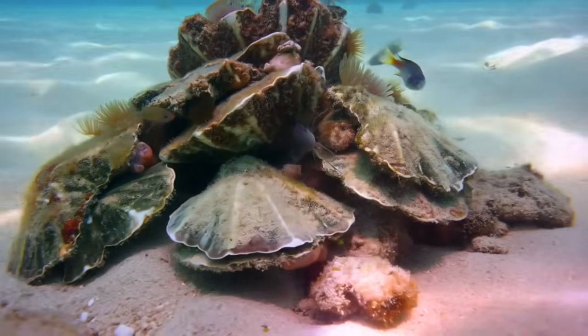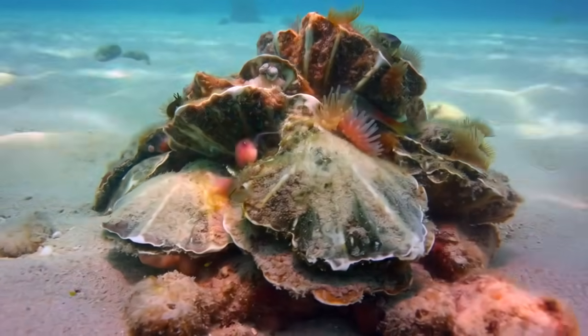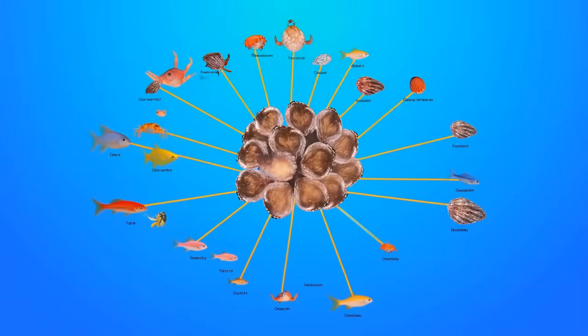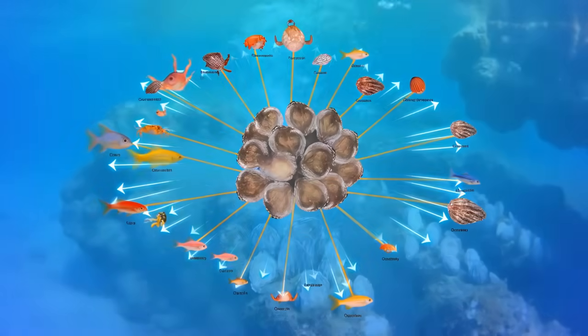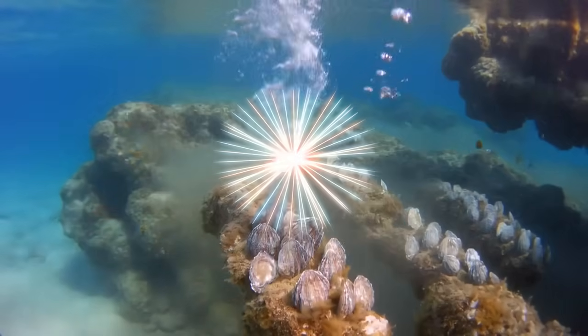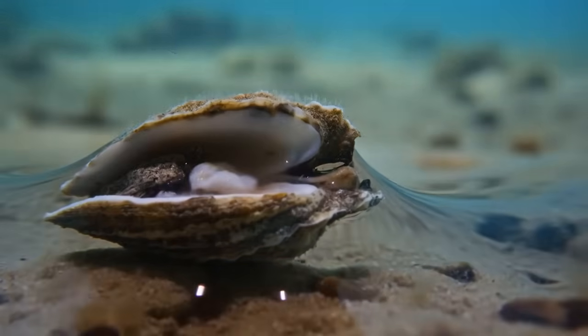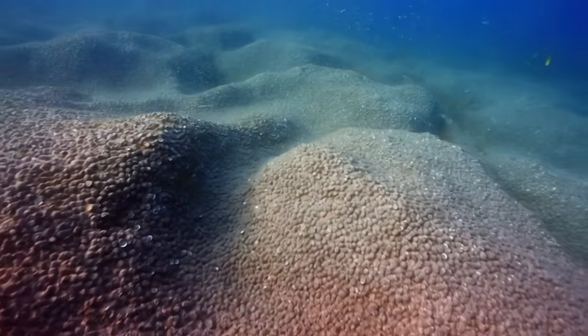Species diversity increased by 280%. The shells didn't just create habitat for oysters — they created functioning ecosystems supporting entire food webs. Oysters are filter feeders. A single adult oyster filters 30 to 50 gallons of water per day, removing algae.